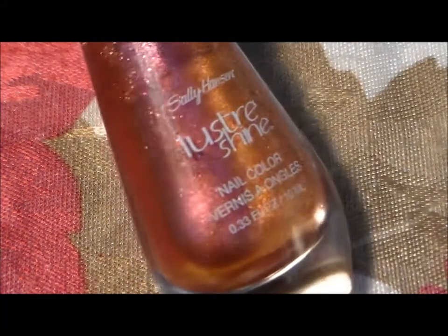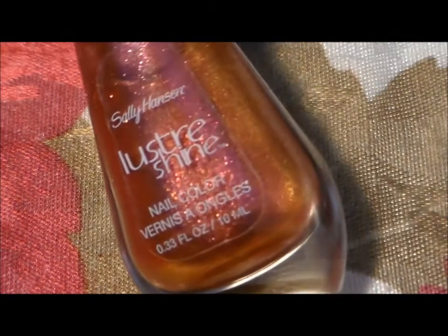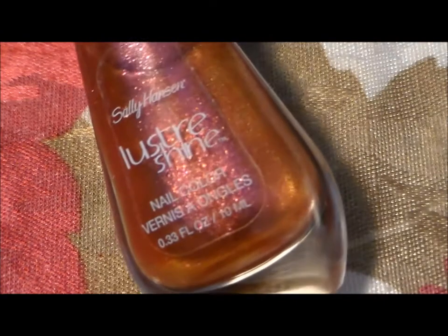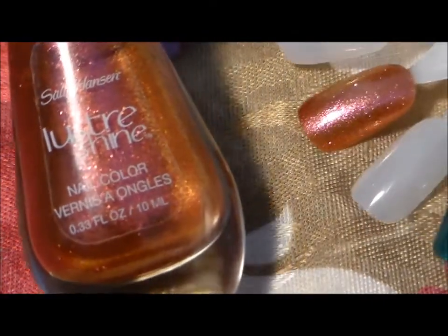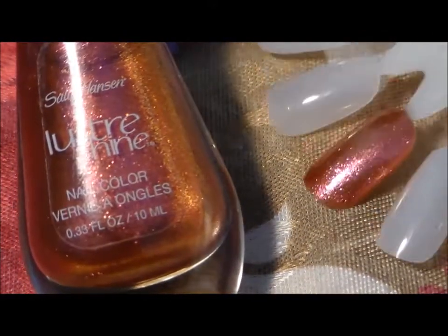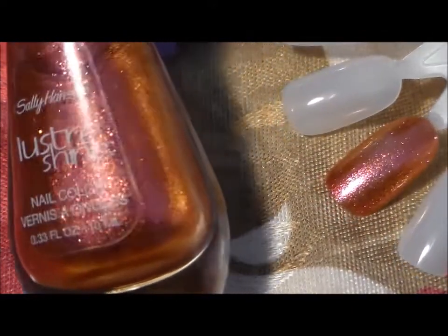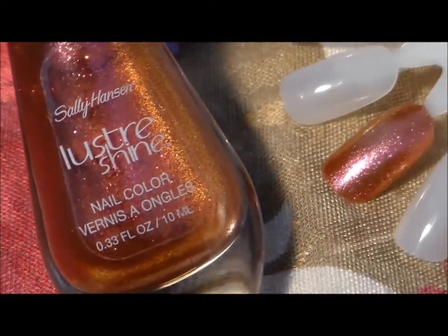I got this really pretty monochrome color — it's like a red, orange, gold monochrome which is called Lava. Very pretty color, and here it is swatched. It's a very, very pretty glittery color, and this is our polish of the week from Sally Hansen's Luster Shine.